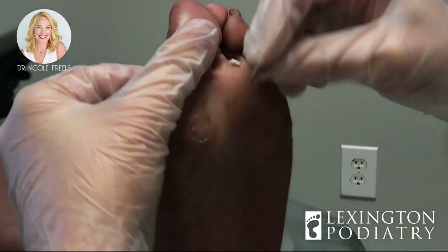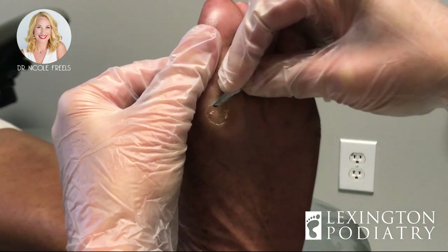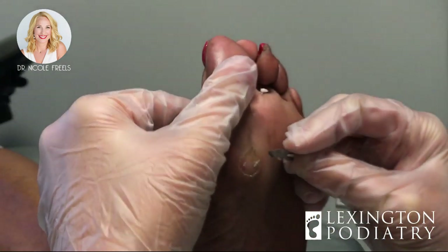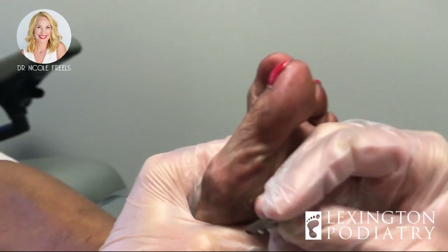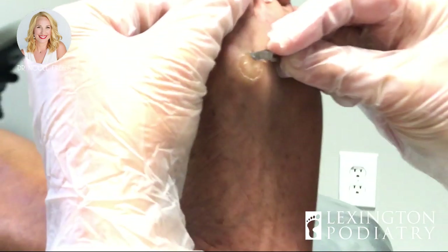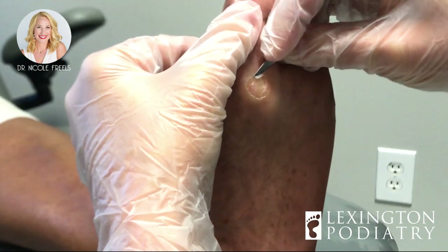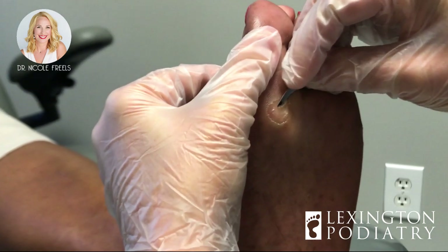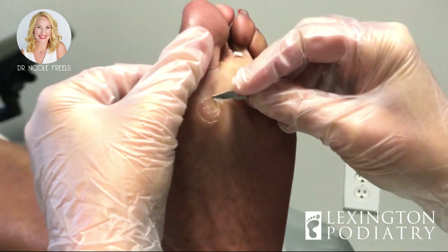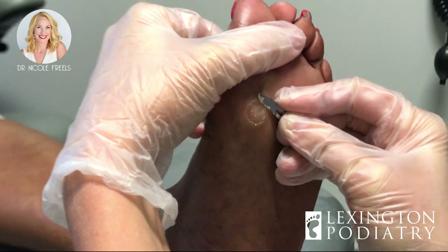We can get quite deep with the blade here, whereas at home you can't see what you're doing — I have a bird's eye view. It's like your foot keeps pushing me away. Well, I don't blame you — someone's got a sharp blade at the bottom of your foot. You form that habit of trying not to walk on it as much as possible. If you need me to stop, we can take a break.